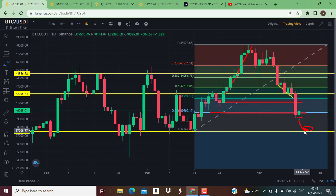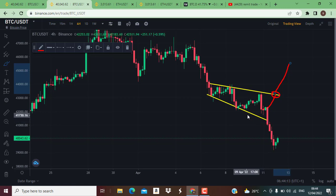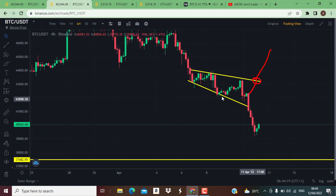On the BTC/USDT 4-hour chart, I was looking at this broadening wedge and said that if the market moved from this area to the upside with a breakout on this resistance level, the market was going to go up. But we did not see an increase in volume or a significant bullish candle. Instead we saw a bearish candle go below and cross below this support line, and the market began to move back down.